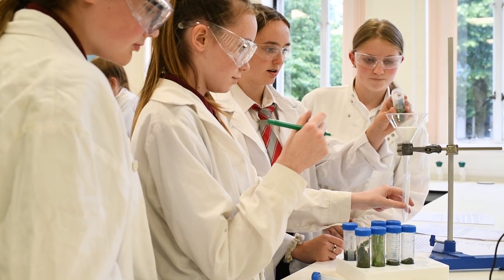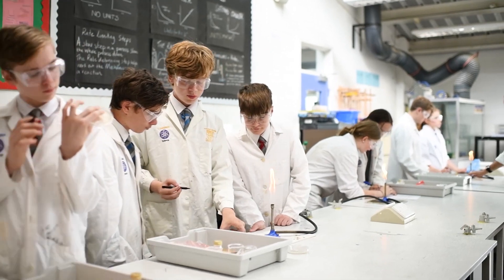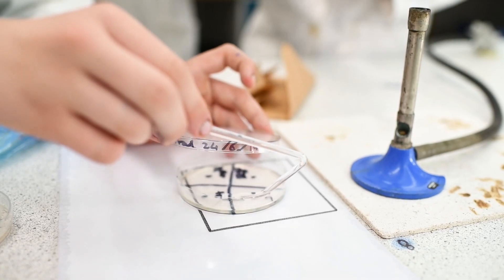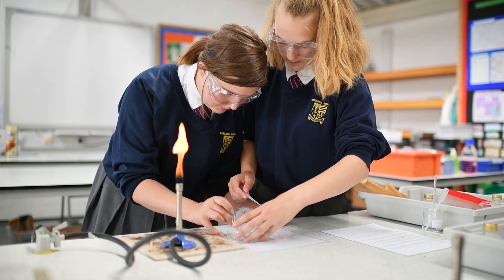Once the mixing was done, we filtered the solutions to take back to school. We spread bacteria on agar and put a drop of our solutions on one section, and left it a few days.